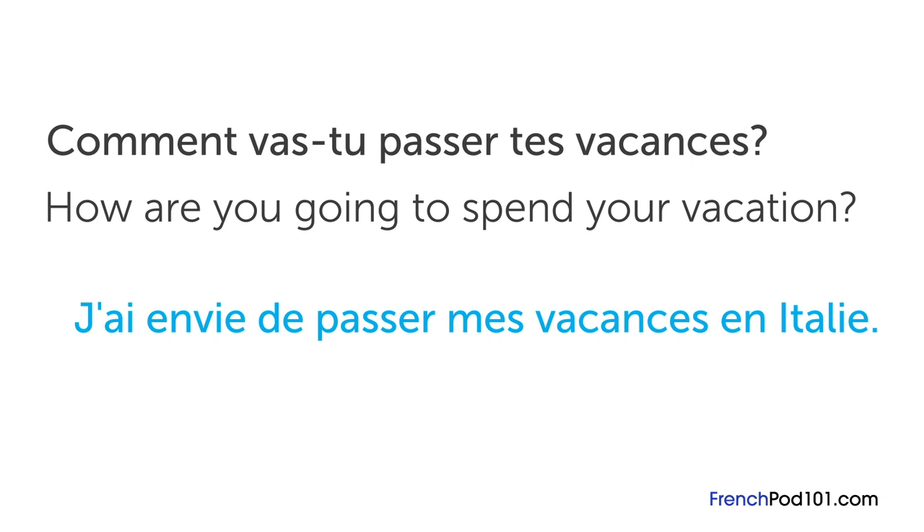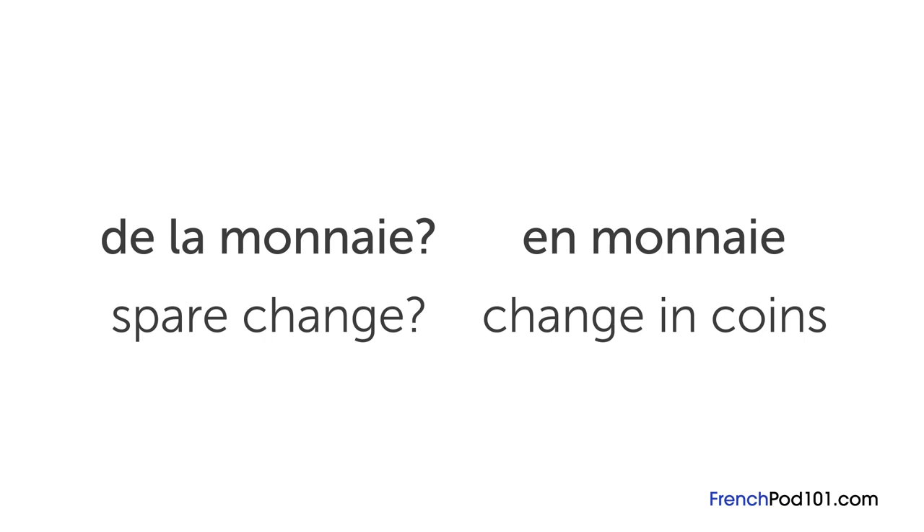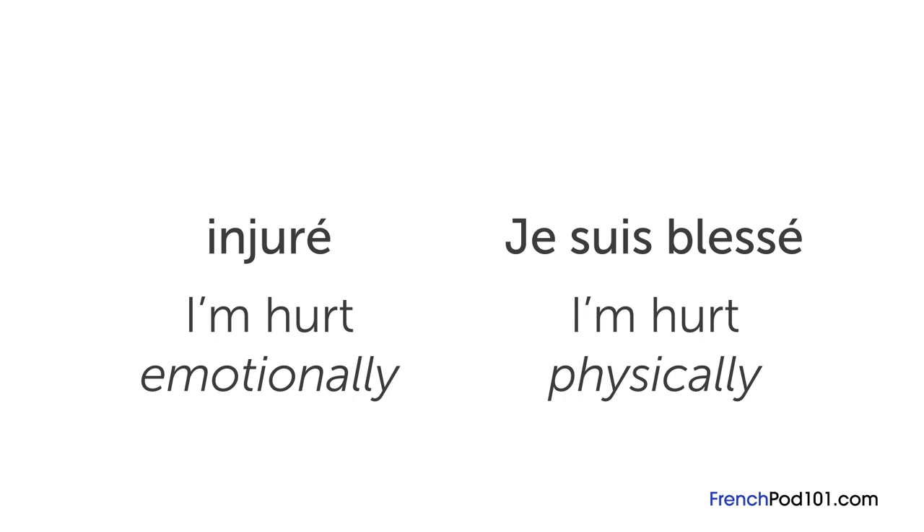There are also plenty of nouns that are false friends. Ville, for example, is not villa — it's city. Also, be careful with the word une librairie, which means a bookstore — don't expect to borrow things for free. Another example: if someone asks you for de la monnaie, they're asking for spare change. But if you ask for change en monnaie, it means you want your change in coins rather than bills. In more serious situations, if you fall and get hurt, don't say that you're injuré, because people will become very concerned about your emotional state. Instead, say je suis blessé, which means I'm hurt in the physical sense.